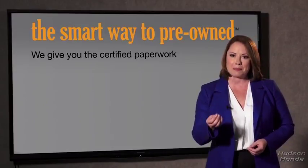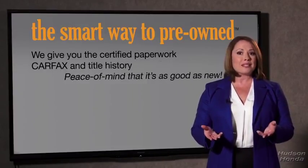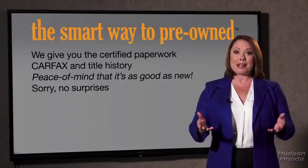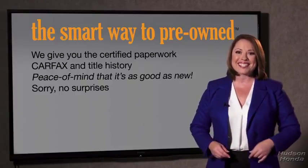Why should you worry if the odometer's been rolled back, or you're the victim of a salvaged or rebuilt vehicle, or worse, a washed title? We give you the certified paperwork along with the car facts and the title history, providing you with the peace of mind that your certified pre-owned is as good as new. If you like surprises, tell your entourage to have a surprise party for you after your purchase with us. We really don't want to skimp on any of those little things that need to be checked out about your certified pre-owned vehicle.